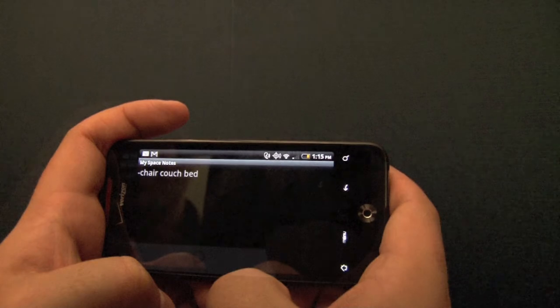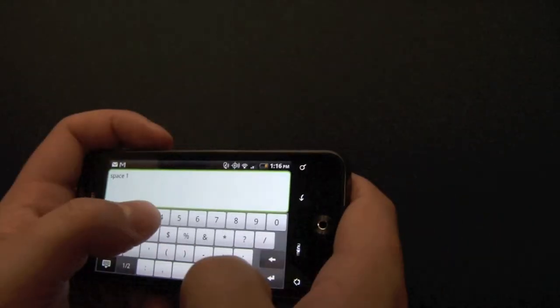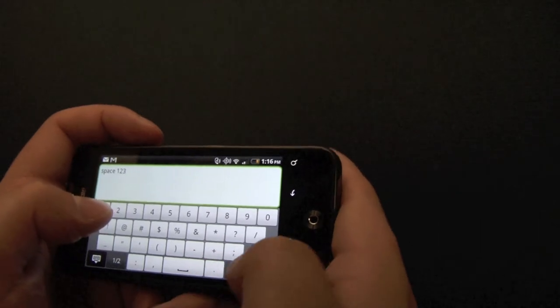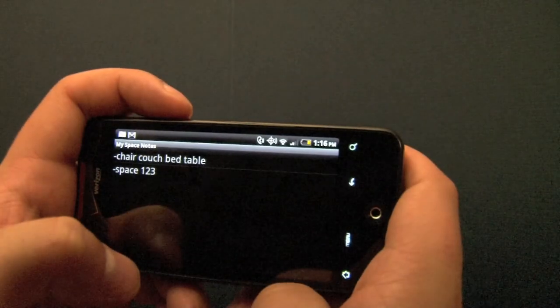My Space Notes offers all our customers a handy way to keep track of what belongings they are putting in storage. Every note gets saved and can be reopened so the customer never forgets what's in their storage space.